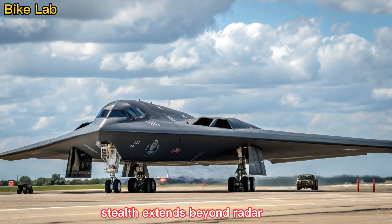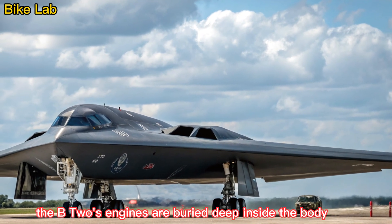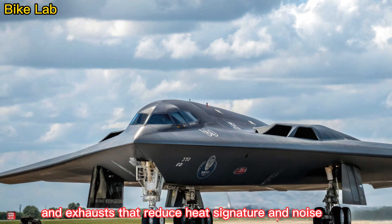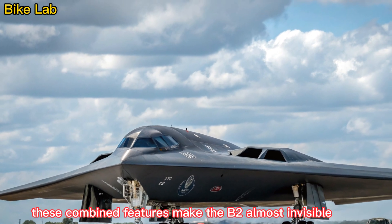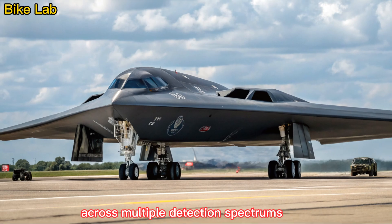Stealth extends beyond radar. The B-2's engines are buried deep inside the body, with specially designed inlets and exhausts that reduce heat signature and noise. Even infrared detection systems struggle to spot it. These combined features make the B-2 almost invisible across multiple detection spectrums.